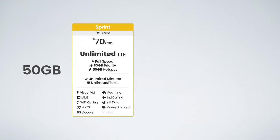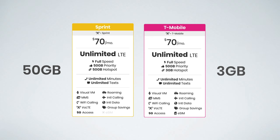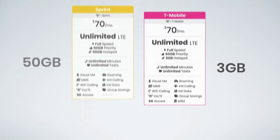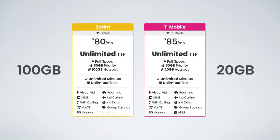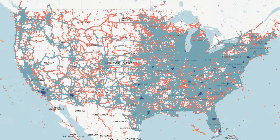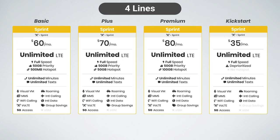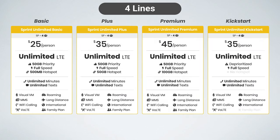Sprint's plans include significantly more hotspot data than T-Mobile's plans. You get 50 gigs of hotspot data on Sprint Plus compared with only 3 gigs on T-Mobile Magenta. Bumping up to the premium plans, you get 100 gigs on Sprint Premium compared with only 20 gigs on T-Mobile Magenta Plus. So if you are in an area with good Sprint coverage, you may consider signing up now, getting locked into these better rates with the discounts, and then enjoying awesome coverage when the networks merge together.